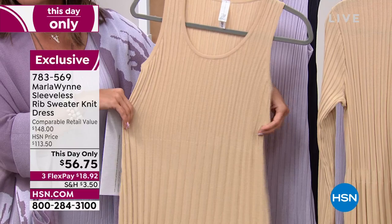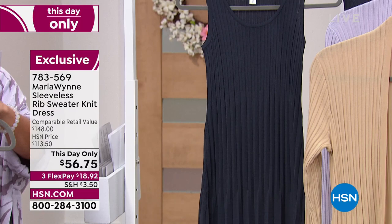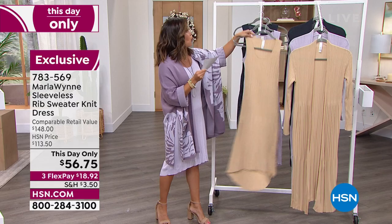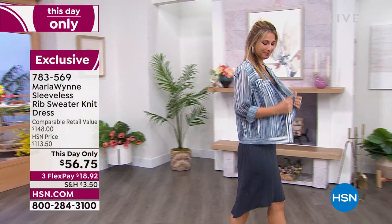It really skims the body. This color is called Almond — I'm wearing the Soft Lilac. It also comes in inky blue. The front length is 36½ inches long and the back is 41 inches long. You can launder this at home, dry it flat, throw any topper you would like over it. We also have a coordinating sweater rib knit duster on sale in all the same colorways.